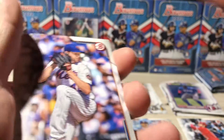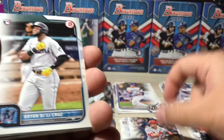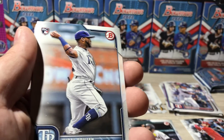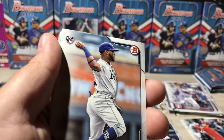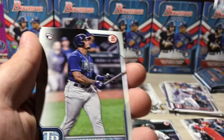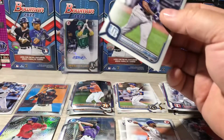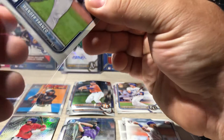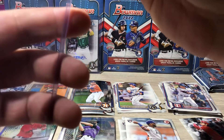Let's see — Jacob deGrom, Corey Seager, Lars Nootbaar, Brian De La Cruz. Trying to find another Wander Franco — oh! And look who's behind it. I'm telling you, man.